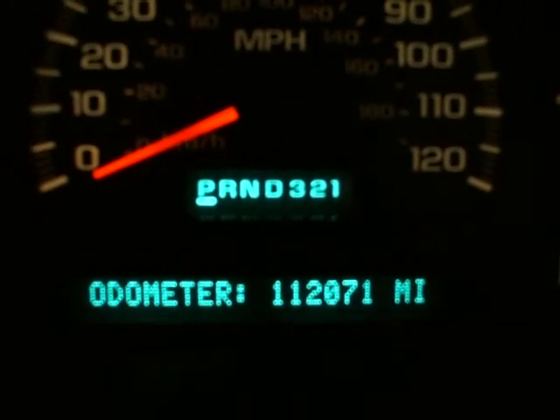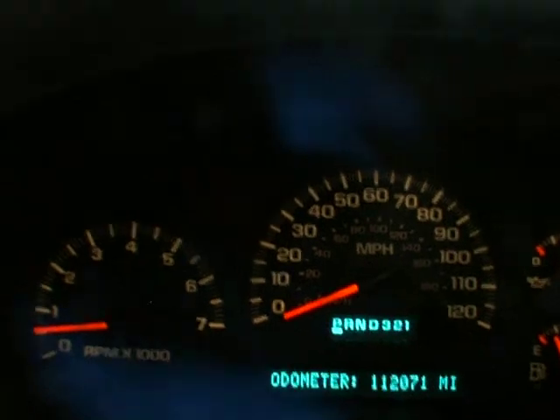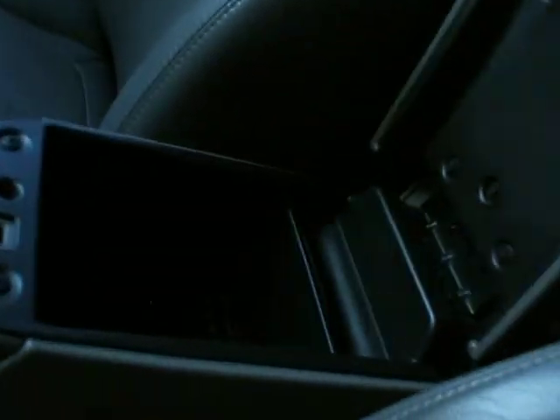Take a look at the odometer — we have 112,071 miles. The vehicle is currently running and there are no check engine lights on. It's a full wheel drive vehicle, rear wipers, CD, dual climate control, automatic transmission, plenty of cup holders and storage.